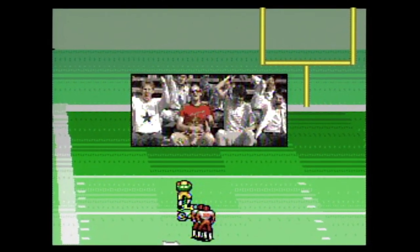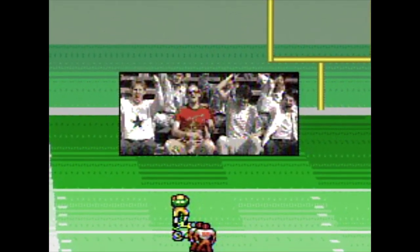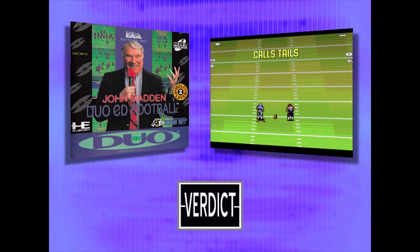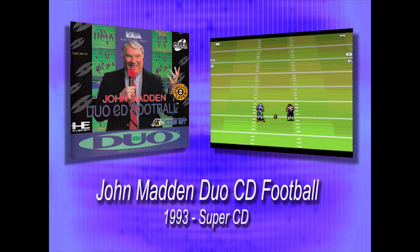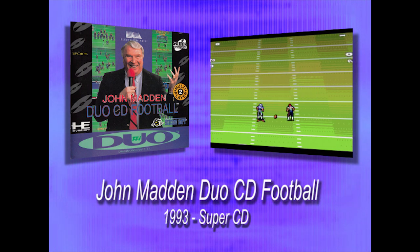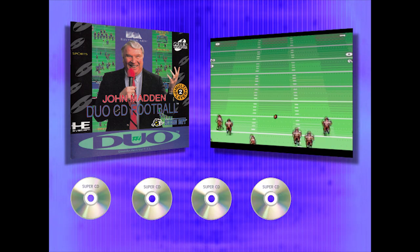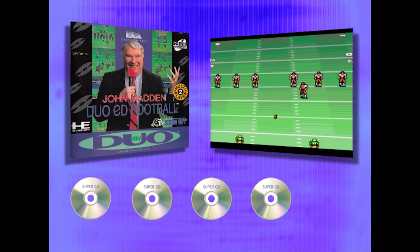Do you think those are just the programmers' kids up there? 'Hey, get up there, we're shooting something for the game!' I just don't know. John Madden Football on the Duo is a really good football game. I don't know that it's better or worse than the other console versions of the time, but it definitely holds its own as a unique version — between the cheesy FMV and CD quality audio, it's definitely a great one. There's something simple about this whole game, and sometimes simple is just plain fun.